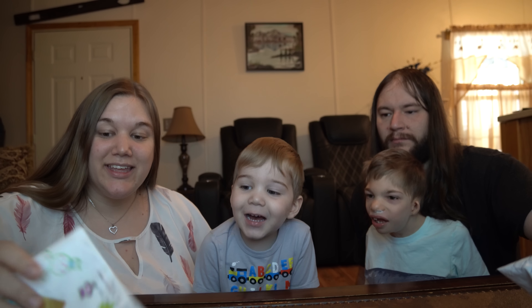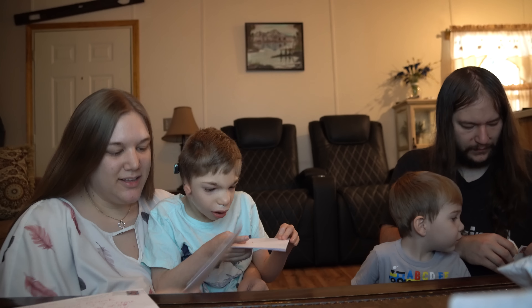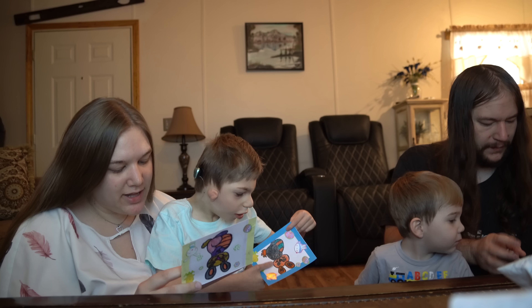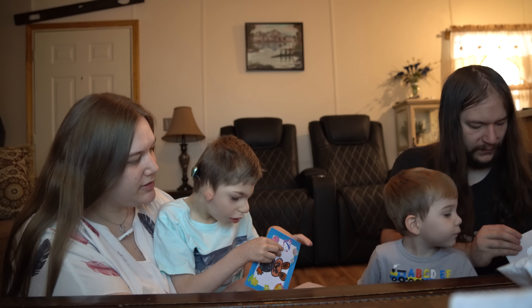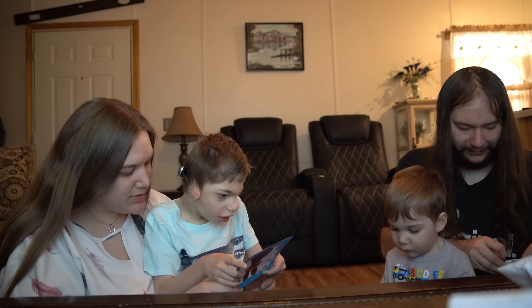Hello, hello everyone and welcome to Mailbox Monday! Let's start out with some letters from Laura.